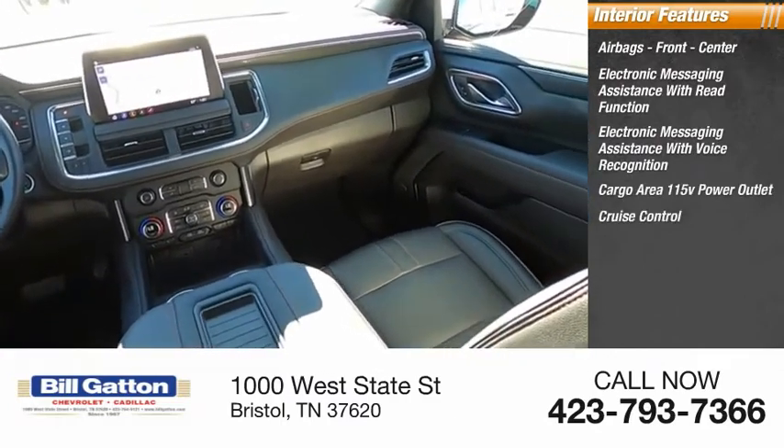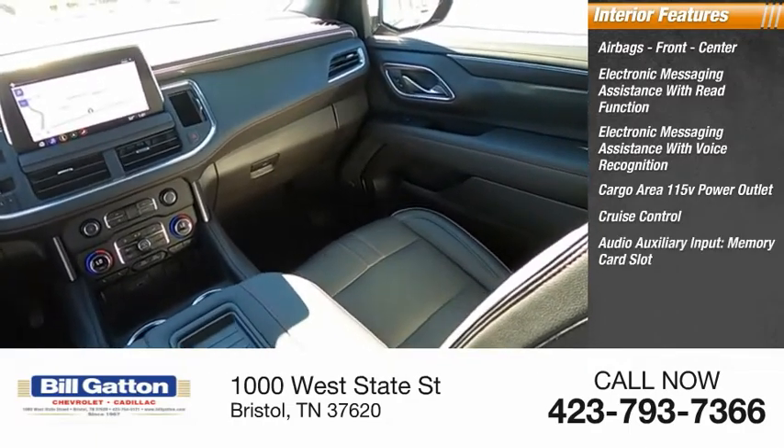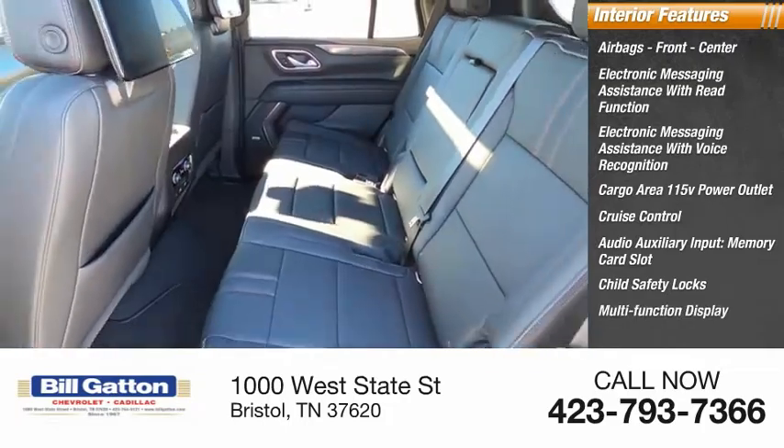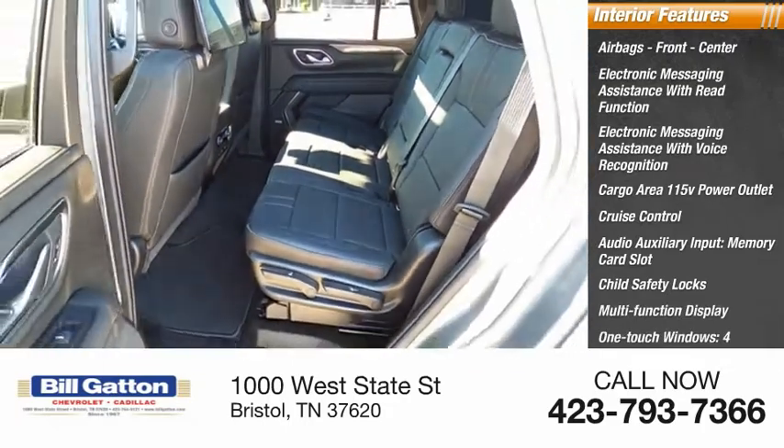Volt power outlet, cruise control, audio auxiliary input, memory card slot, child safety locks, multifunction display, one-touch windows, and tachometer.